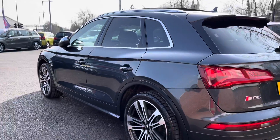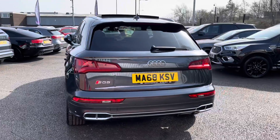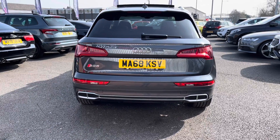As we move around to the rear now, you may notice this vehicle does come with front and rear parking sensors. I will show you the display later on, making it a lot easier to get in and out of those tight spaces. You do also have your automatic boot release as I will show you here.